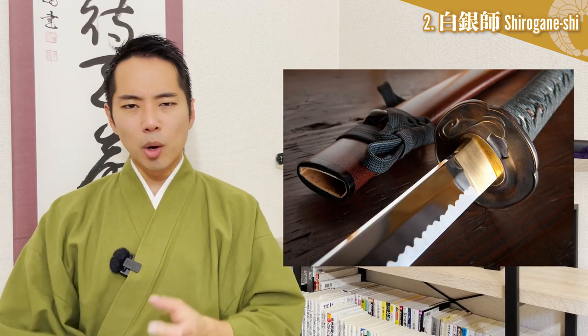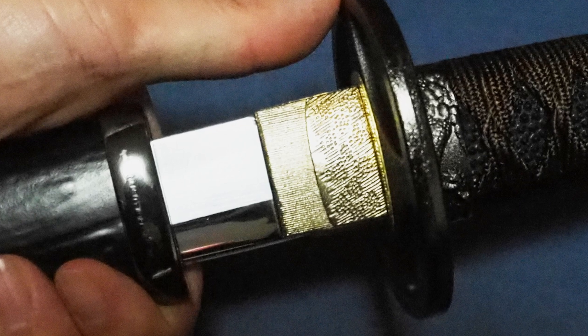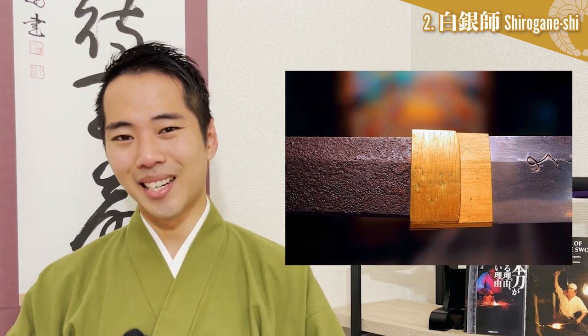Secondly, the habaki is also said to have acted as a cushion to soften the impact of strikes in actual battles. By well protecting the base of the blade, the habaki prevents it from breaking. Finally, in addition to these practical reasons, the habaki itself comes in a variety of colors and designs, and helps to balance out the overall appearance of the katana. We shouldn't underestimate them just because they are small. The next time you see a katana, please pay attention to the habaki too.